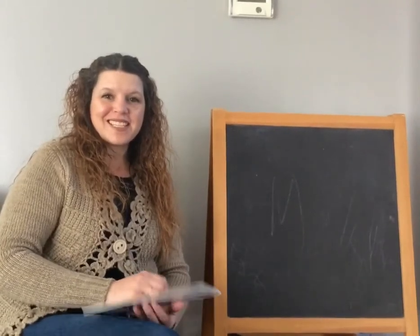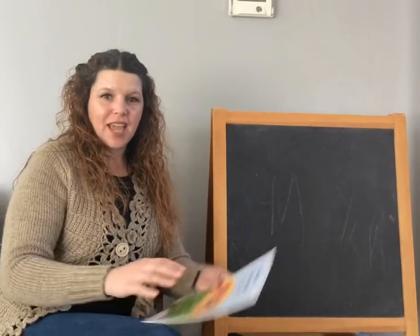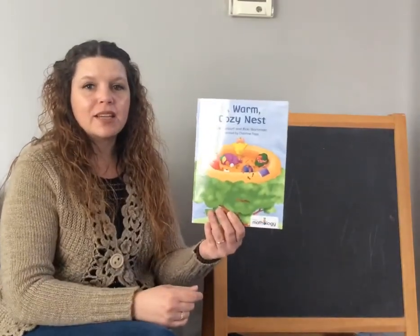Hey there, boys and girls. It's so nice to see you again. I have a special story for you today. It is called A Warm, Cozy Nest.